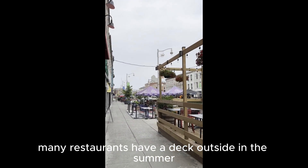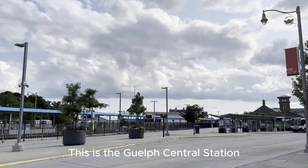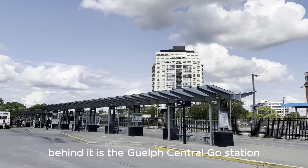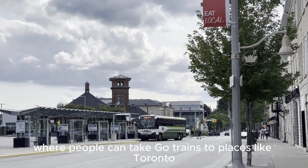Many restaurants have a deck outside in the summer for an outdoor dining option. This is the Guelph Central Station, which is the best place to transfer buses since all the bus routes stop here. Behind it is the Guelph Central GO Station, where people can take GO trains to places like Toronto.